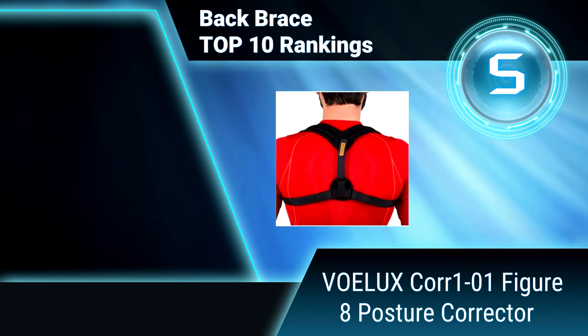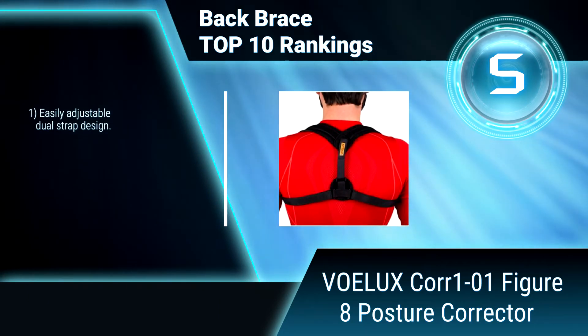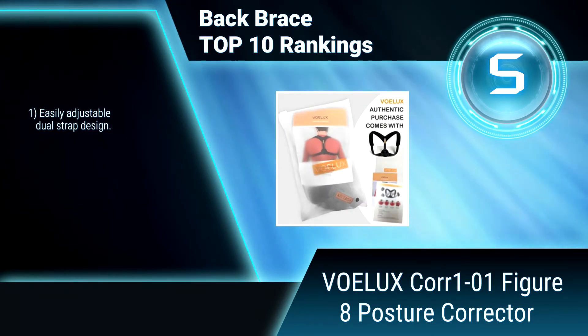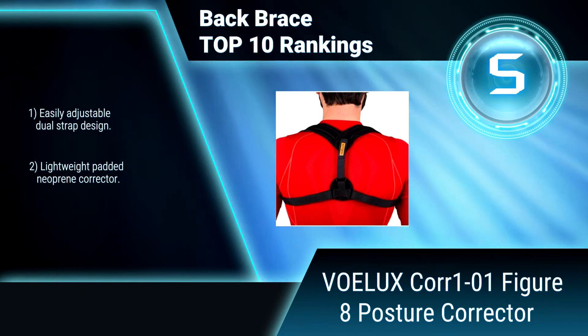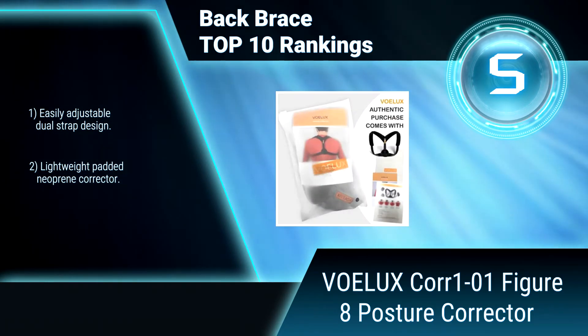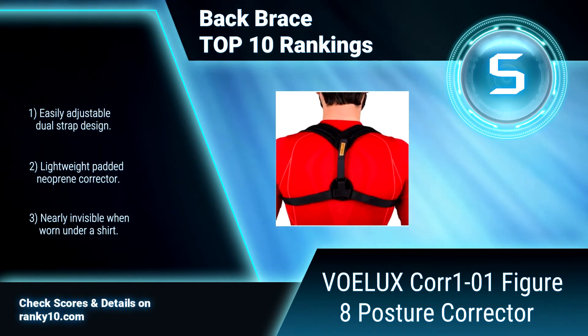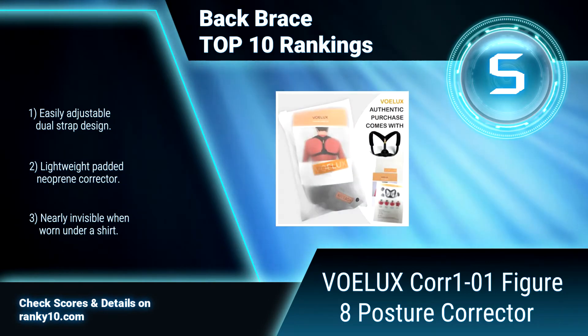Ranking Number 5: Volux Core 101 Figure 8 Posture Corrector. If you are starting to feel like the hunchback of Notre Dame, it's time to retrain your back, look and feel better with this lightweight padded shoulder and back posture corrector. Features an easily adjustable dual strap design, lightweight padded neoprene corrector, and is nearly invisible when worn under a shirt.